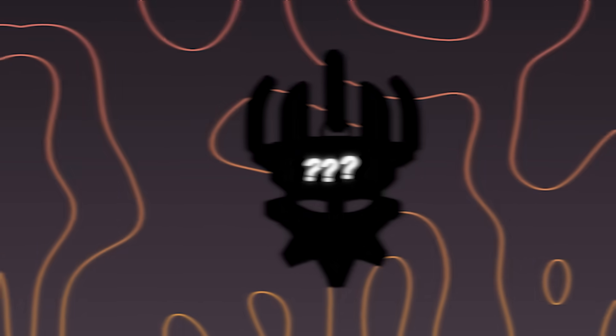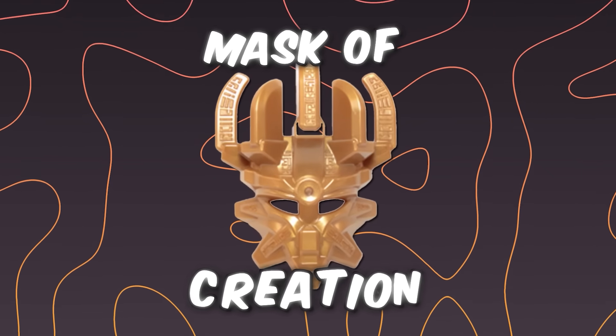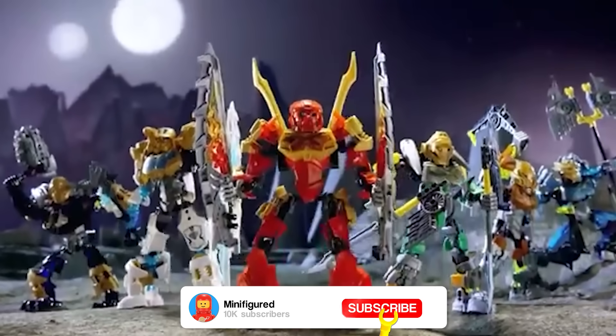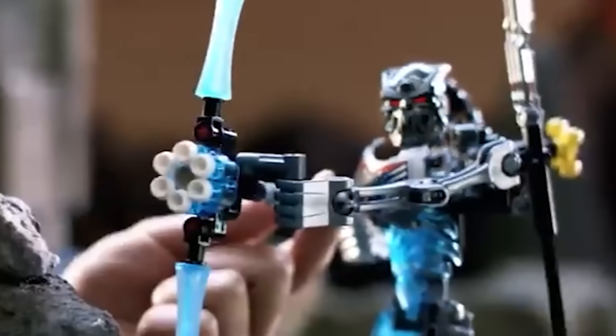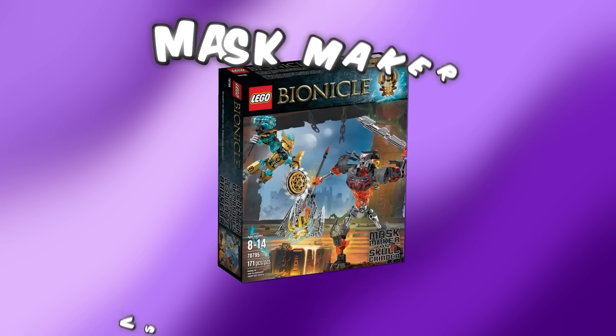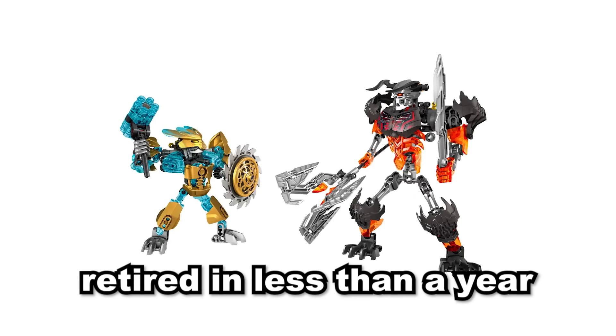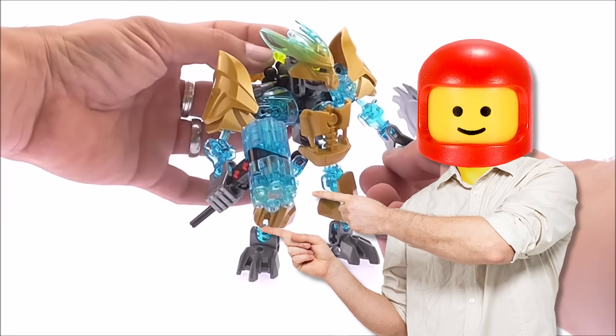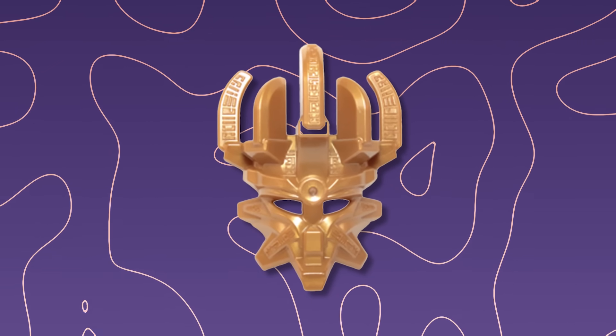Up next is a super rare item from LEGO Bionicle. This is the LEGO Bionicle Mask of Creation, one of the most significant components of the entire Bionicle franchise — and considered one of the rarest LEGO items in all of Bionicle. This mask was only ever featured in one set, the Mask Maker vs Skull Grinder set. It was released back in 2015 and retired less than a year later, so you had barely any time to get one. If you somehow missed this set, you probably never even knew this mask existed in real life.